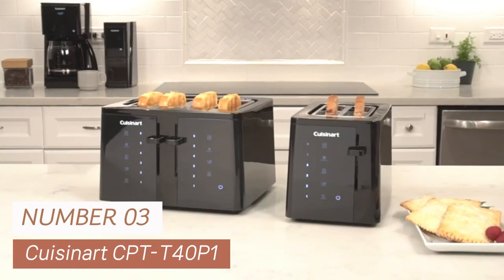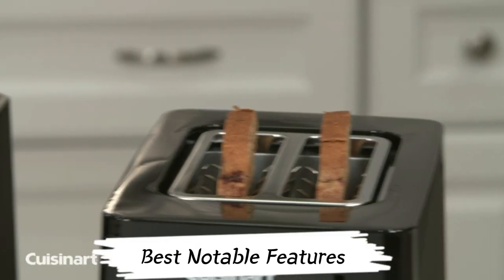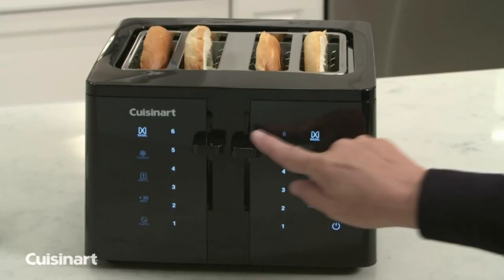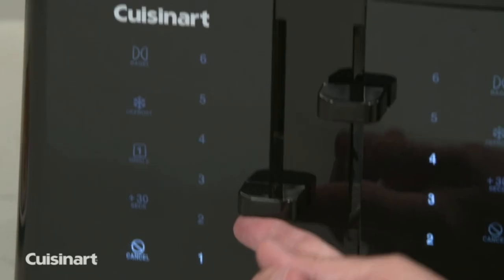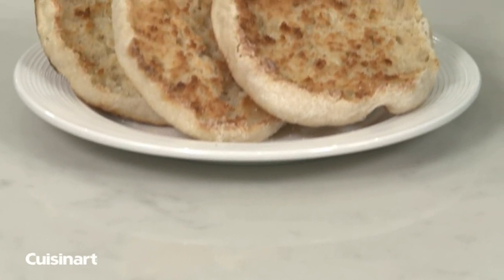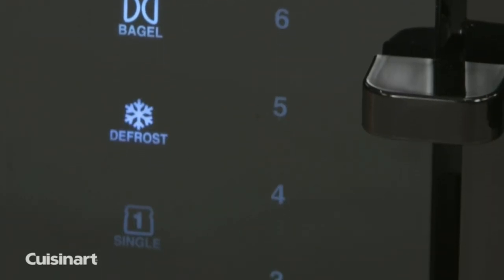Number 3: Cuisinart CPT-T40P1. When it comes to the best notable features, this is my top choice. It's got a digital touchpad control offering six shade settings, ensuring your toast is just how you like it — light, medium, or dark. This trend-setting design includes 1.5-inch-wide slots accommodating various bread types. The high-lift lever pops up when your toast is ready, and dual independent toasting controls let you handle two sets of toast simultaneously.